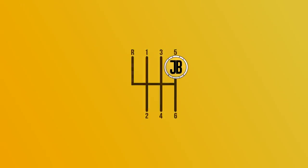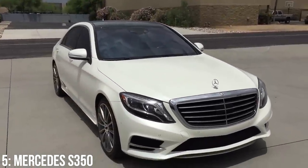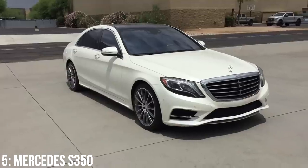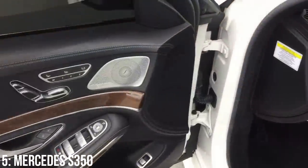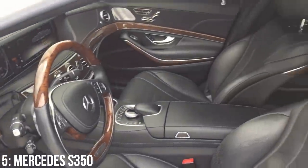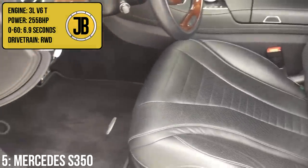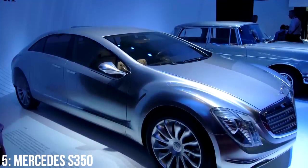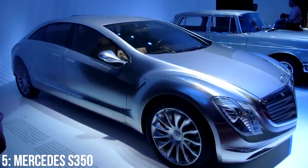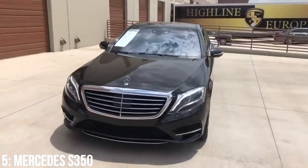I almost made this video without using any German badges at all, but realised you basically can't make a video on luxury cars without mentioning the Mercedes-Benz S-Class. Specifically, the 6th generation W222 S350 CDI, which hosts a 3-litre turbo diesel V6 engine putting out 255 brake horsepower, which takes it from 0-60 in 6.9 seconds. The design was inspired by the F700 concept car, revealed at the 2007 Frankfurt Motor Show, but the S-Class didn't actually arrive until 2013.